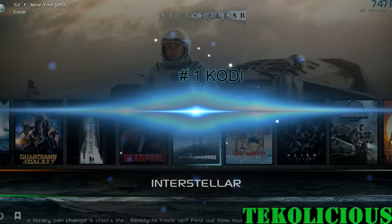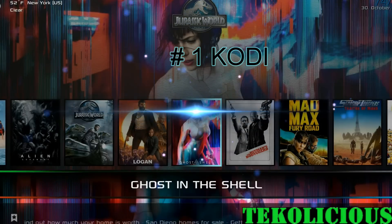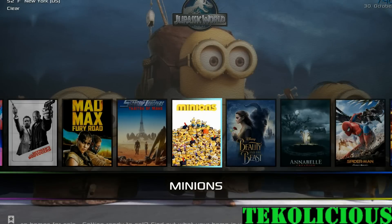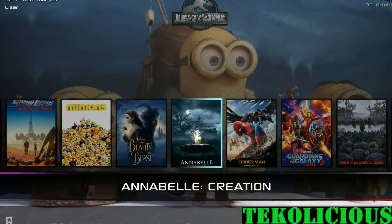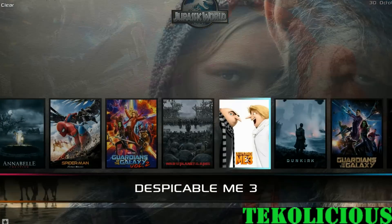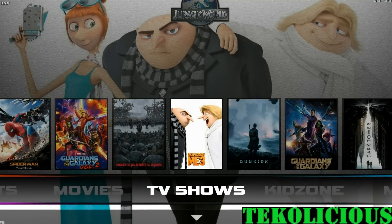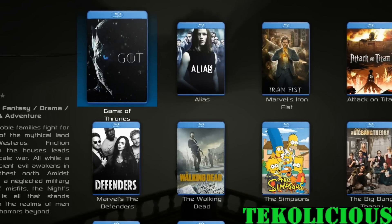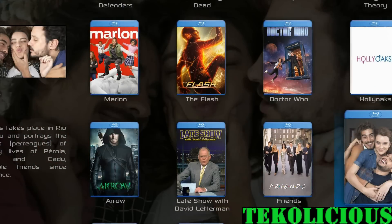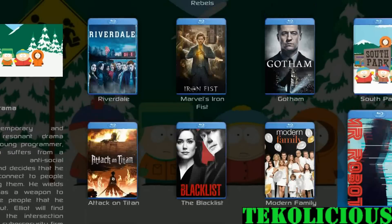Number 1: Kodi. Last but definitely not least is Kodi. It is the best multimedia streaming application I've come across so far, and it works perfectly on the Shield TV 2017 edition. It's the only application I've seen that is a one-stop shop for all the movies, television shows, live sporting events, and live television channels all put together in one place. Now that we've seen all the things I use it for, let's take a quick look at the build quality and overall general uses.